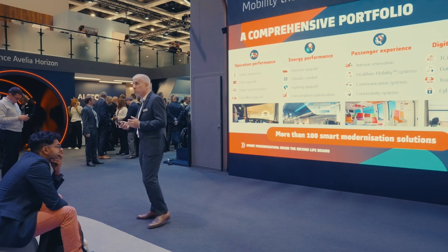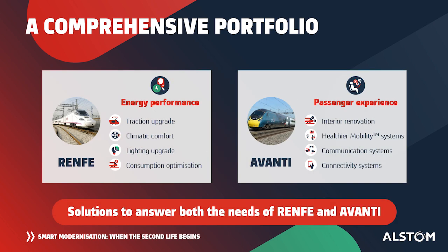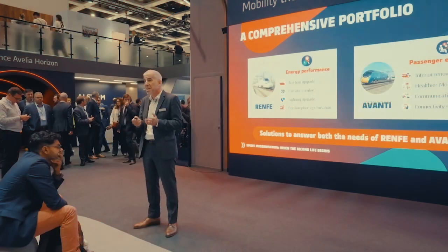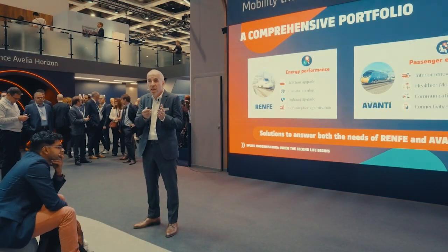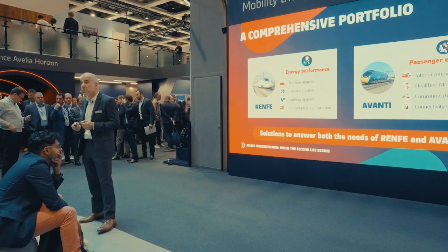As we've seen, Renfe chose to go for energy performance and Avanti chose passenger experience. This is a choice made together between Alstom and the operators in order to choose the best-fit solution depending on the needs of the customer and the status of the fleet.